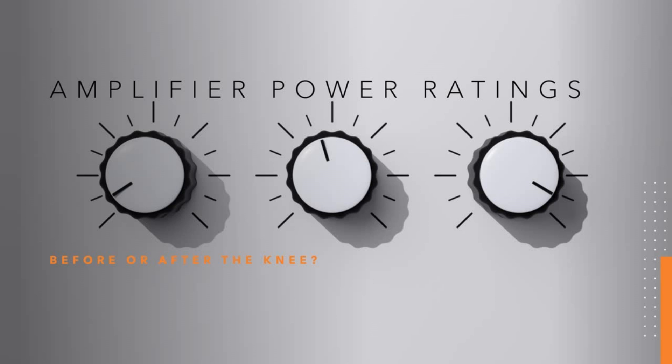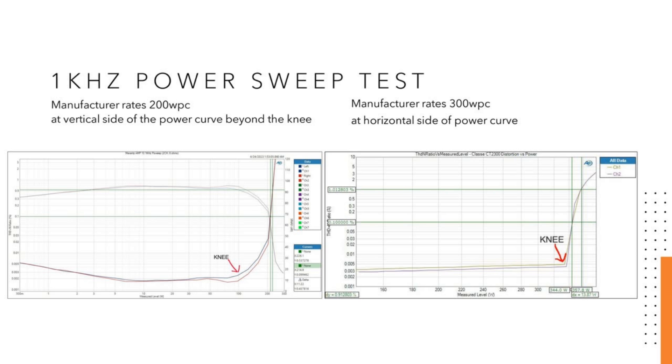Amplifier power ratings — before or after the knee. Here we have two graphs of two different amplifiers. The one on the left is a manufacturer that rates their amplifier at 200 watts a channel. This is the Marantz AMP 10, a 16-channel amplifier. If you look at the power versus distortion one kilohertz sweep test that I ran, you can see that right above 100 watts, the graph goes from horizontal to vertical. And once you're at 200 watts, you're at the complete vertical side of the graph — that's the area where amplifier distortion starts going way up because you're running out of voltage. This is where the amplifier is rated for power at 200 watts.